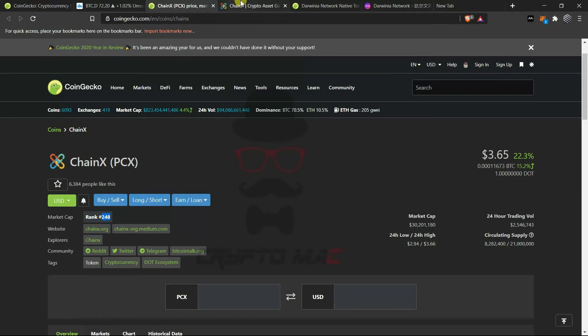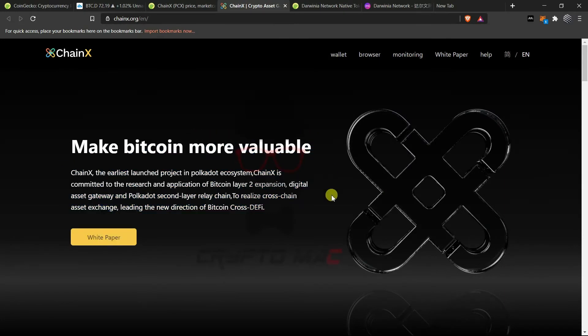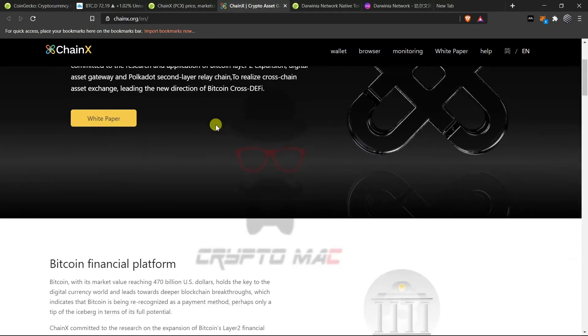ChainX aims to make Bitcoin more valuable by bringing Bitcoin into the Polkadot ecosystem. It is the earliest launched project in the Polkadot ecosystem. ChainX is committed to research and application of Bitcoin Layer 2 expansion, digital asset gateway, and Polkadot second-layer relay chain to realize cross-chain asset exchange, leading a new direction for Bitcoin cross-DeFi. It is going to act as a Layer 2 expansion and a second-layer relay chain on the Polkadot ecosystem, acting as a sidechain.